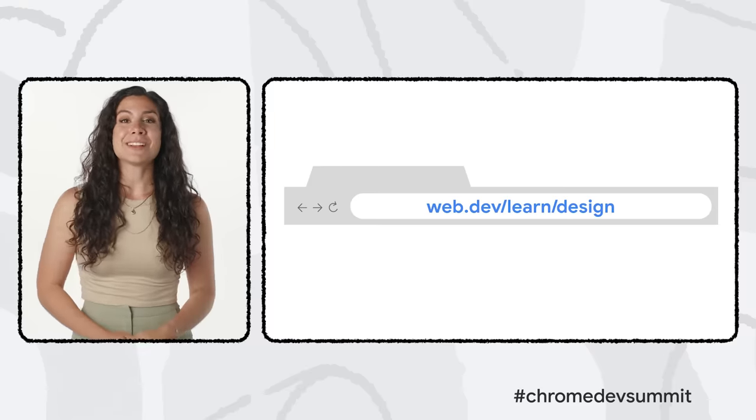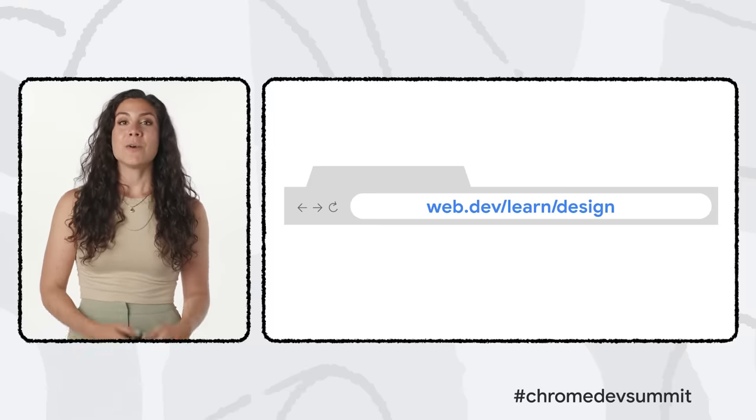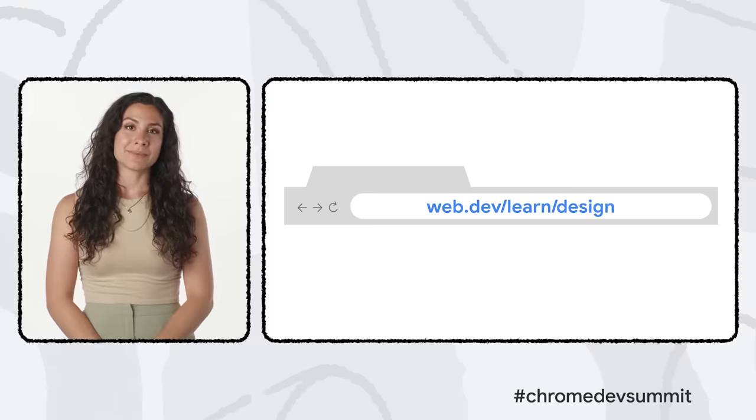Today we're launching the first few course modules at web.dev/learn/design, with more to come in the following weeks. We're also updating our Learn CSS course with six new modules — it's a free evergreen course on web.dev where you can level up your CSS knowledge and test your skills. We launched the first 24 modules at Google I/O this year, and now we're introducing lists, backgrounds, transitions, text and typography, media queries, and more.